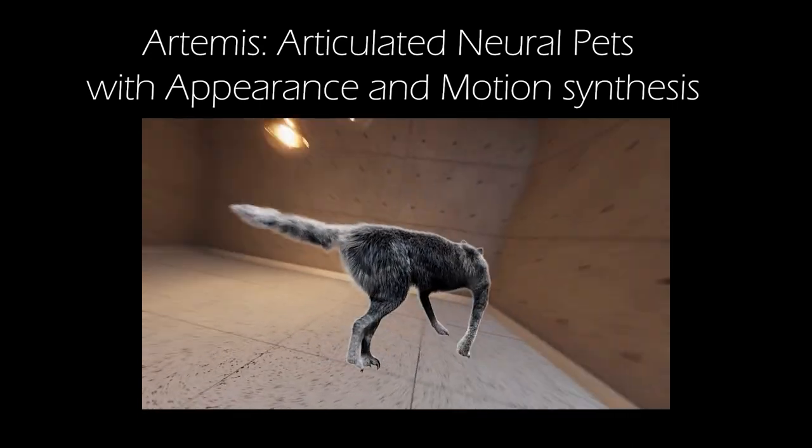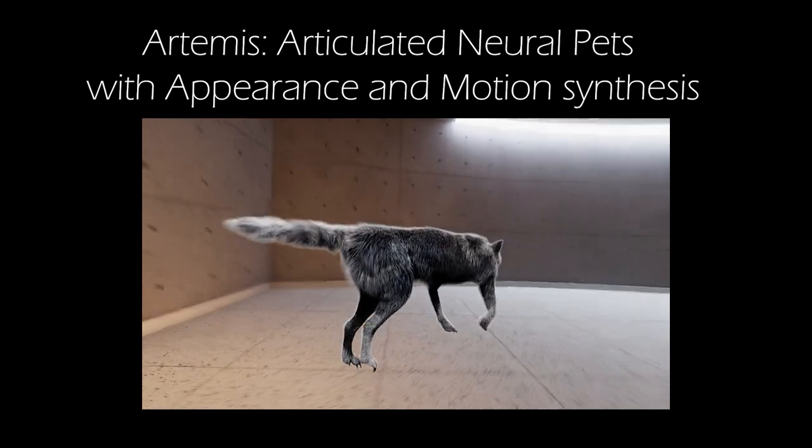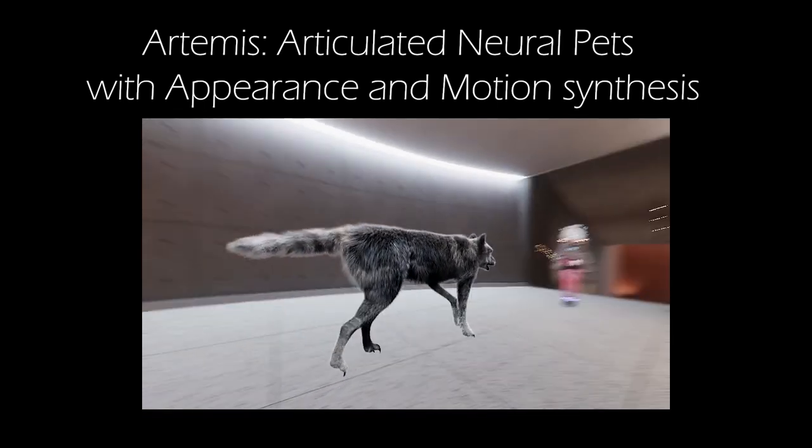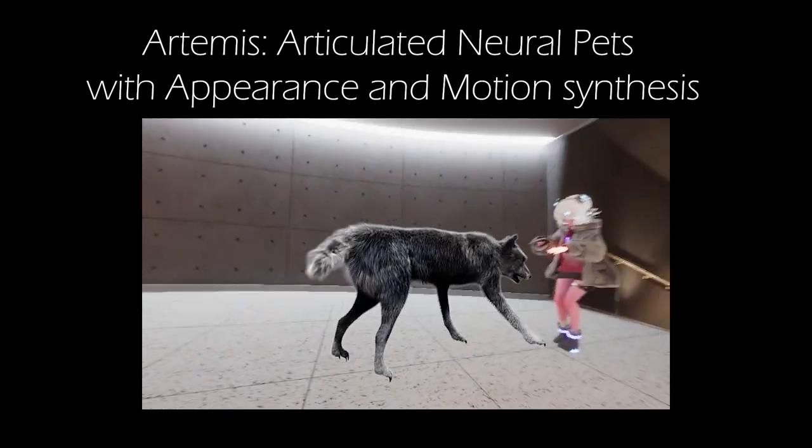Further, we extend Artemis to OpenVR for supporting consumer-level VR headsets, providing a surreal experience for users to intimately interact with a variety of virtual animals as if in the real world.